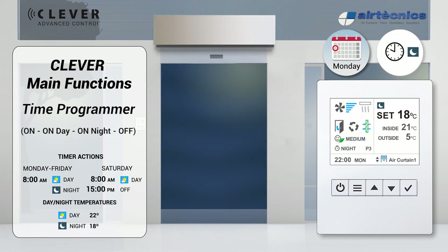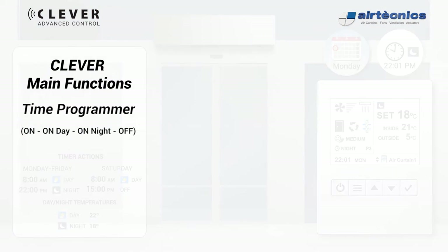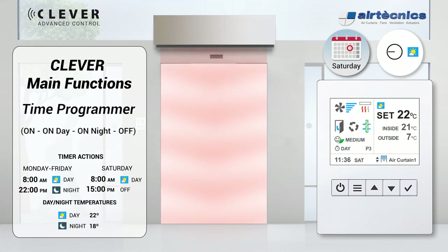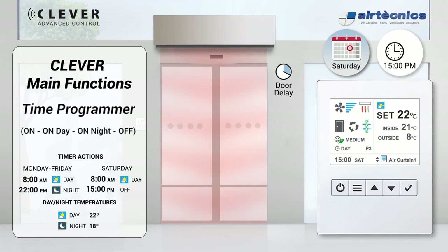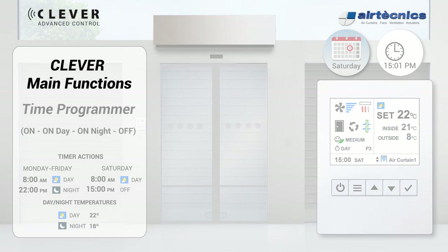At 10 p.m., the second time action activates along with night set temperature mode. As the room temperature is now lower than the night set temperature, heating is not necessary. On Saturday at 3 p.m., the timer activates an off action, turning the air curtain off after the door delay time. The shop closes until Monday and the air curtain remains off until the next time action.